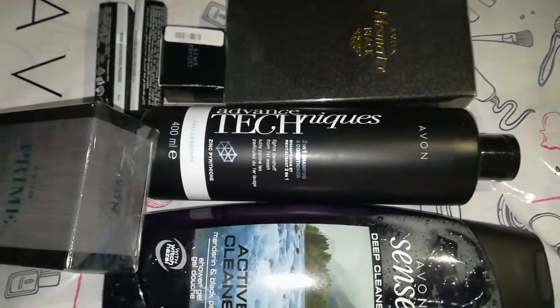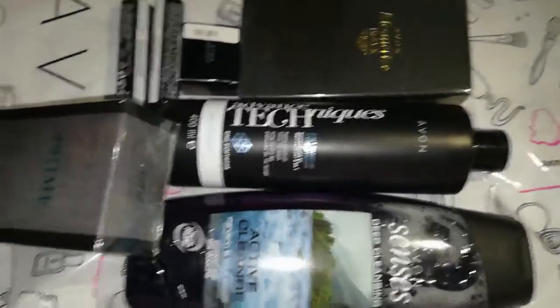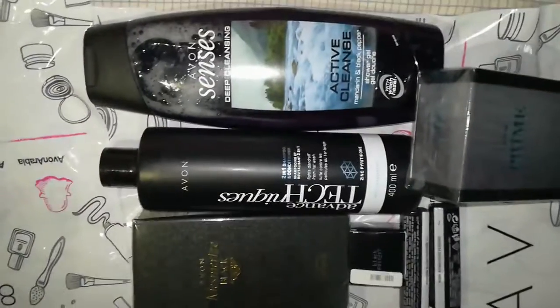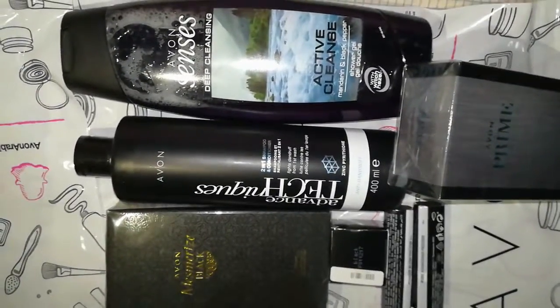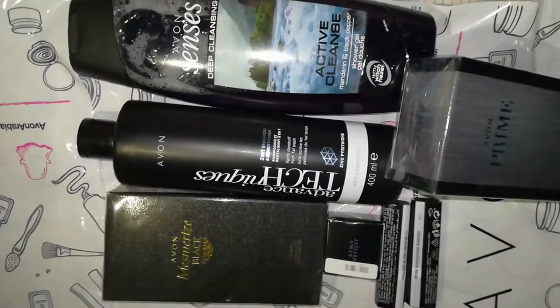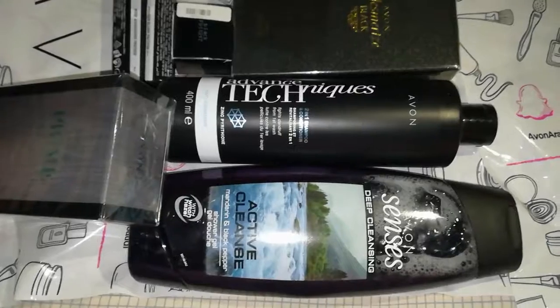This is not a sponsored video — these are my own purchased items. This is my shopping haul. I hope you guys enjoyed this video. Thank you for watching!